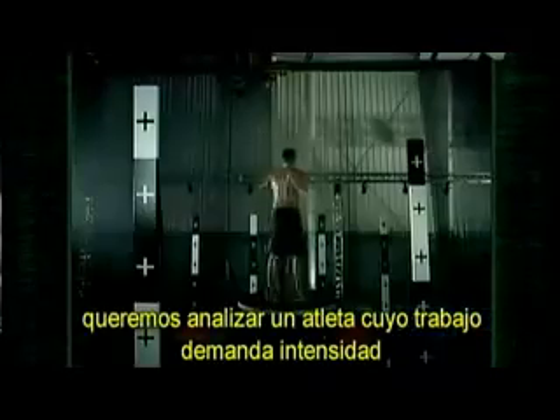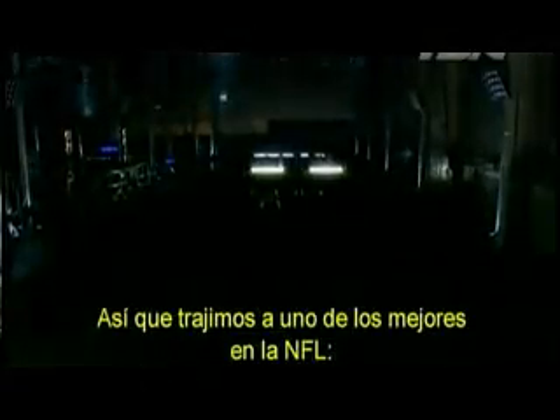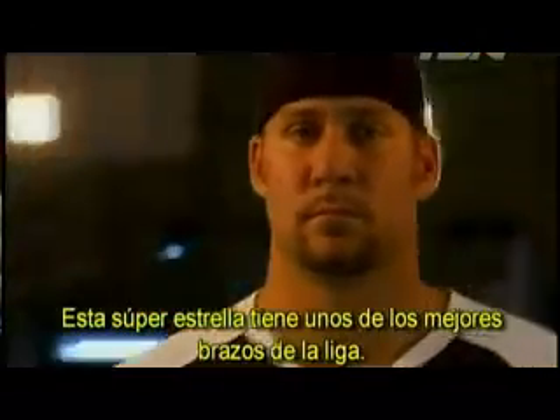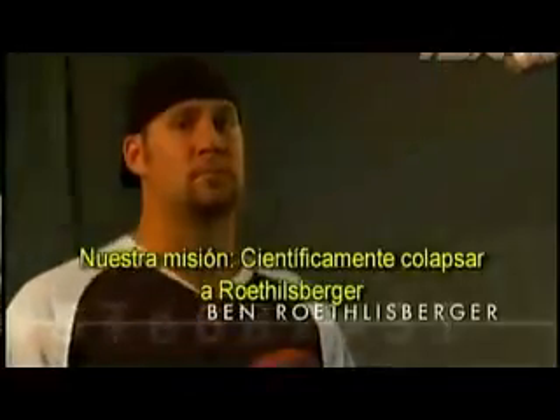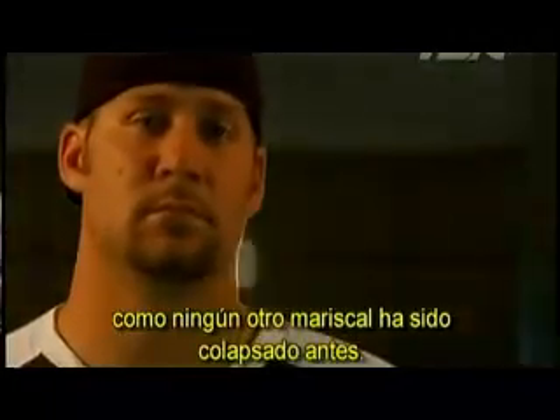As scientists, we want to analyze an athlete whose job demands intense on-the-fly reactions in pressure cooker conditions: the NFL quarterback. So we brought in one of the NFL's best, Big Ben Roethlisberger. This NFL superstar has one of the best arms in the league. In 2006, he became the youngest QB to ever win a Super Bowl. Our mission: to scientifically break down Roethlisberger like no other QB has ever been broken down before.